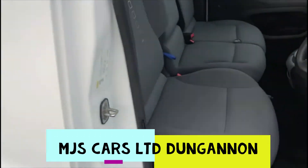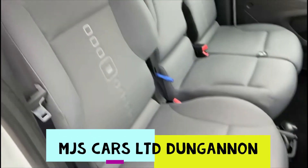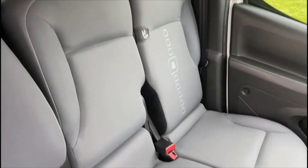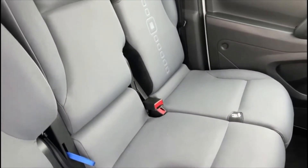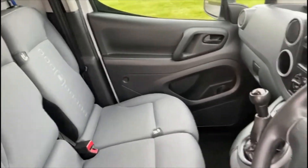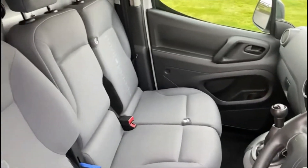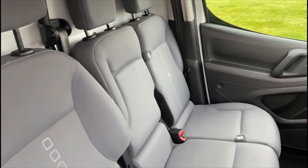Inside, the interior is in excellent condition, especially for a trade vehicle. It comes with full electric windows, CD radio, and the second passenger seats can be folded down for additional storage.